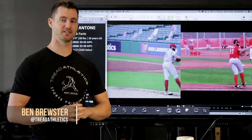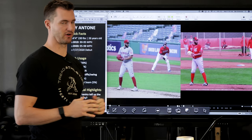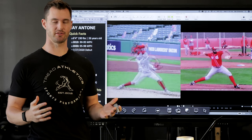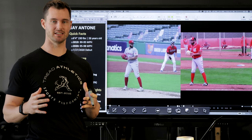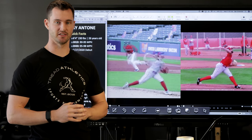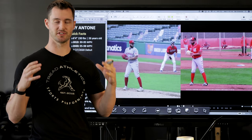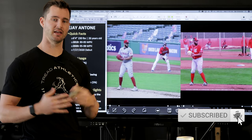Hey, what's going on guys, Ben Brewster here at TreadAthletics.com. Today we're going to be breaking down TJ Antone's mechanics and his meteoric rise from the minor leagues in 2019 to the big leagues this year, throwing 95-98 miles an hour. We're all about how to help pitchers develop velocity from a training standpoint, a mechanical standpoint, nutrition standpoint — everything that goes into safely and effectively gaining velocity. If that interests you, hit the subscribe button and let's get into the video.